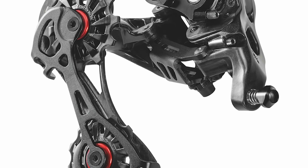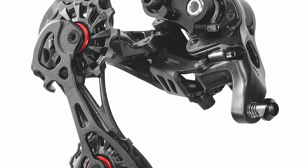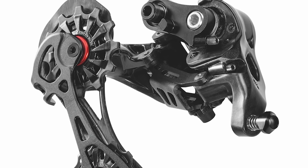Weirdly, they've only released mechanical versions of the new Record and Super Record groupsets, but it's not just about the extra sprocket. They've seen a full redesign. Let's look first at those new rear derailleurs. They've got that Shimano-style direct mount, which in theory gives you improved accuracy of shifting, as well as tucking away the mech, and apparently a quicker wheel change too.